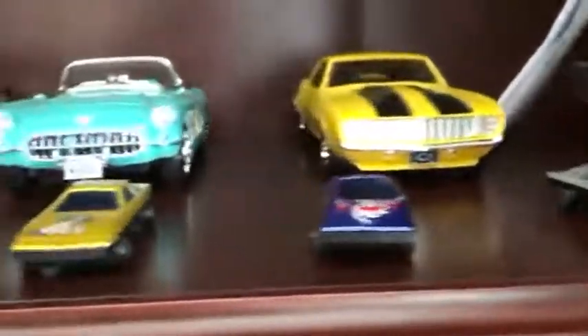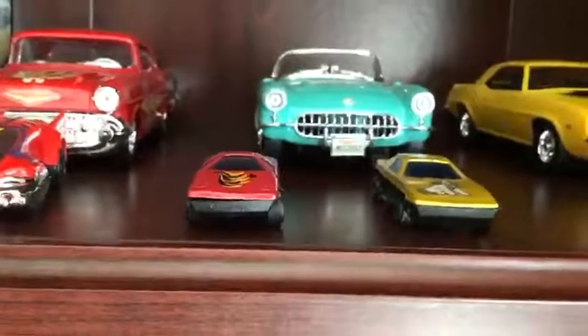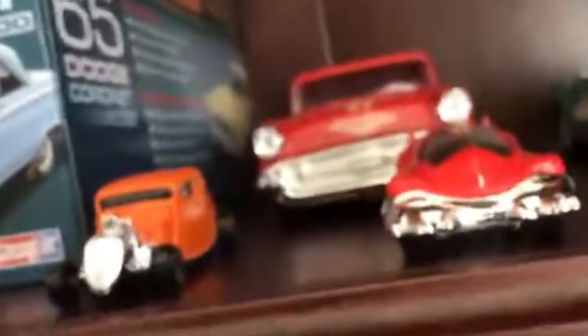All these other cars right here, they are unknown. I don't know what they are, because I don't see anything else on them except that they're made in China. Not much info on these. Well, actually, this one says it's made by Maisto, as you can see right here. But these last four don't have much info.